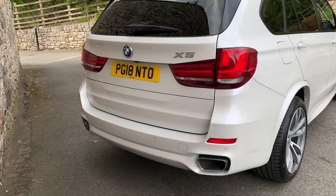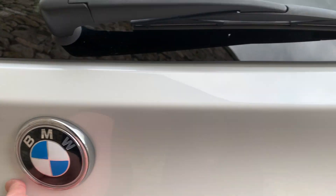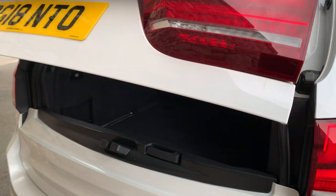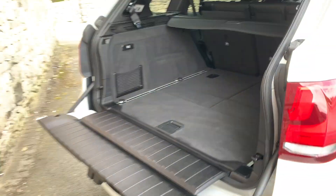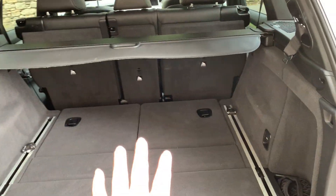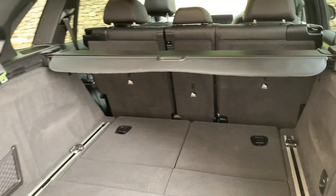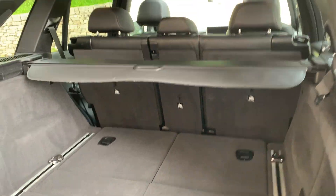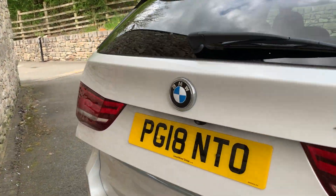Coming around the back, you've got the X5 badge, twin exhausts one either side, and you can see one of the cameras there. Electric tailgate — you can use the key to open it or just press the button. Split tailgate on the X5s. Really big boot — even though it's a seven seater, obviously with the two seats folded up you get reduced boot space. There is some additional storage space underneath as well. To close the boot again you can use the key or just press the button.